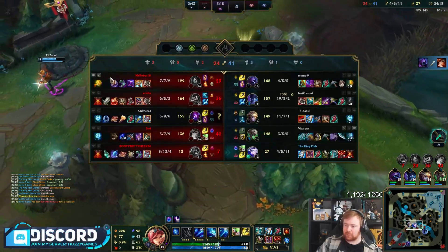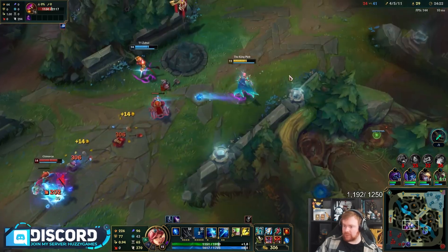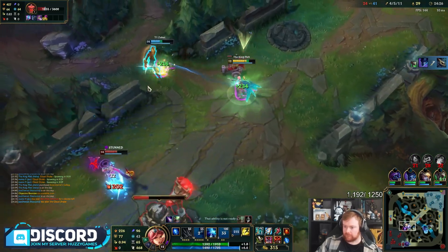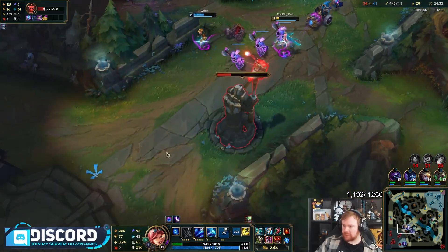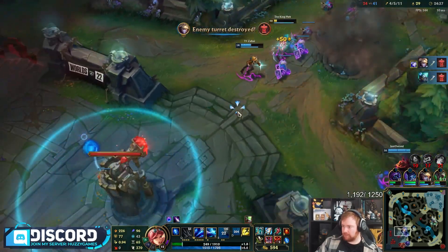Jax's — Misfortune's build is dreadful. Just reminding everybody, Misfortune scales off crit nowadays. The fact that she's done lethality but then built something like a Prowler's is just bizarre.